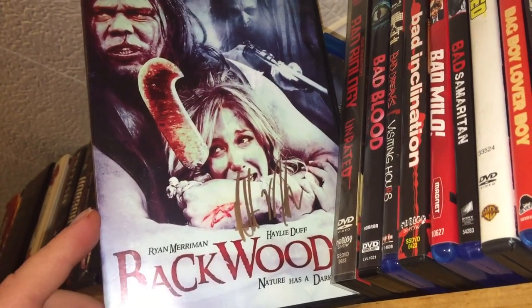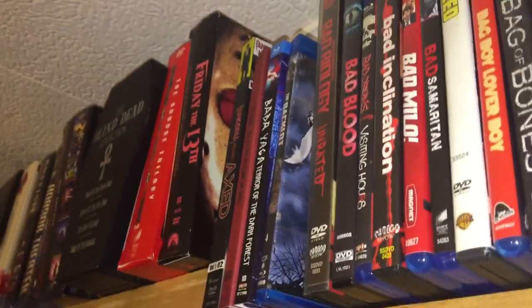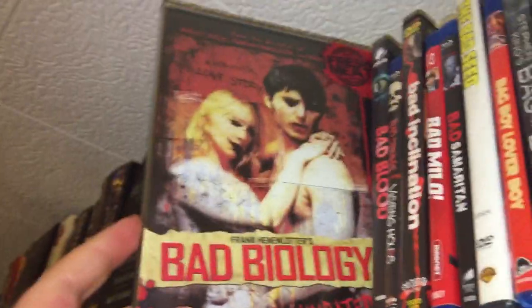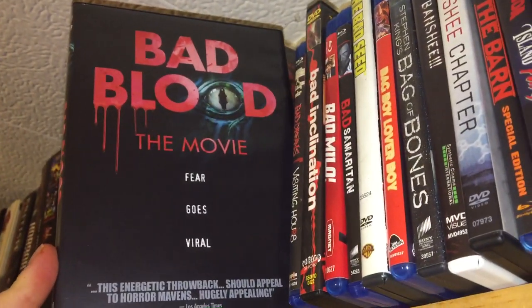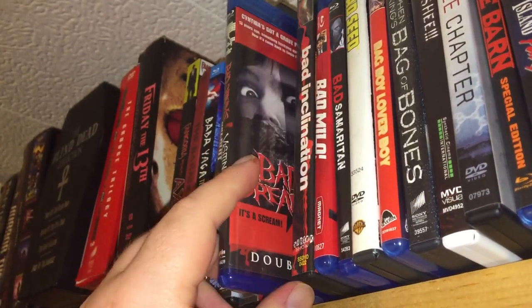Backwoods — this one was signed by Robert Mewkes. When I met him he had a bunch of those for sale so I picked one up. Bad Biology — Frank Henlater — both the DVD and the Blu-ray out-of-print. I was just lucky I found the DVD. Bad Blood — it's a cool were-frog movie, people turning into frog monsters.